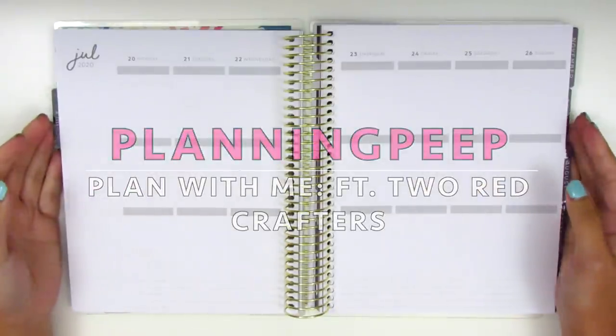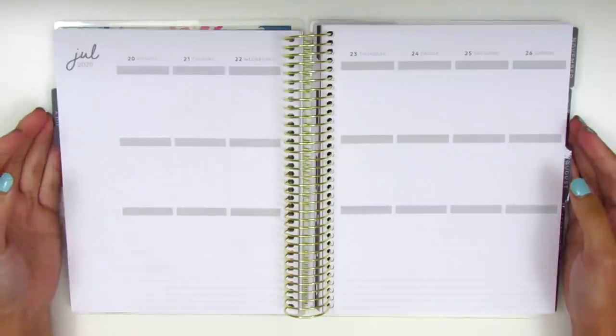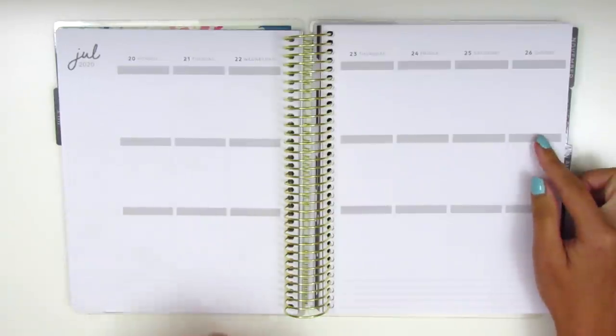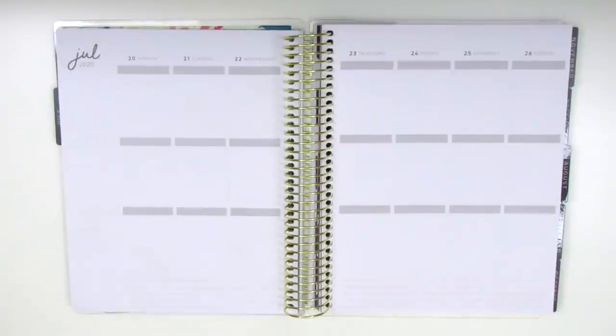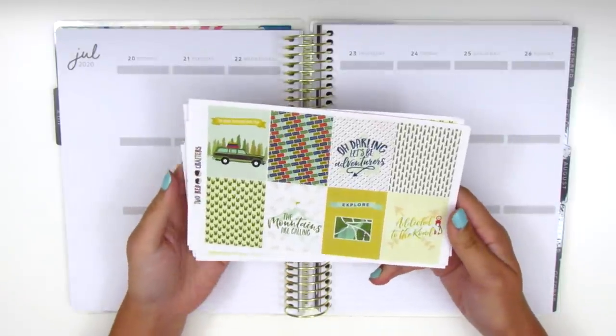This is Sheri from Planning Peep and welcome back to my channel. Today I am going to be memory planning and this is for the week of July 20th through the 26th. I'm actually so excited for this week's spread because I have this kit that I had been hoarding for a really, really long time.